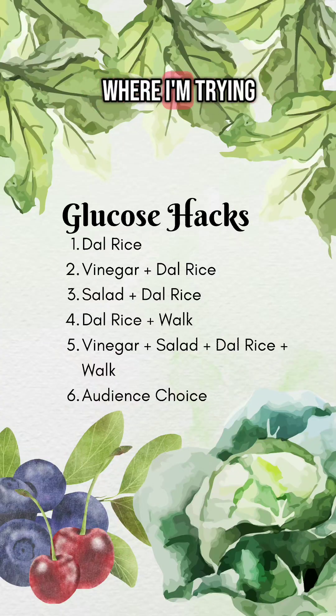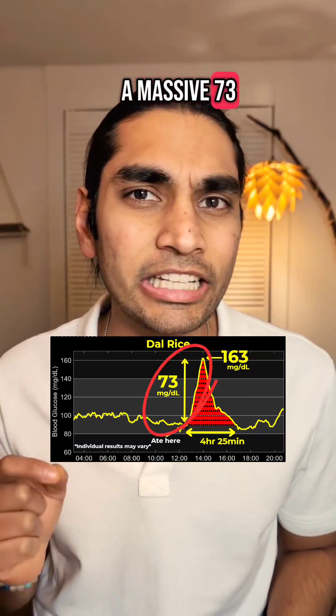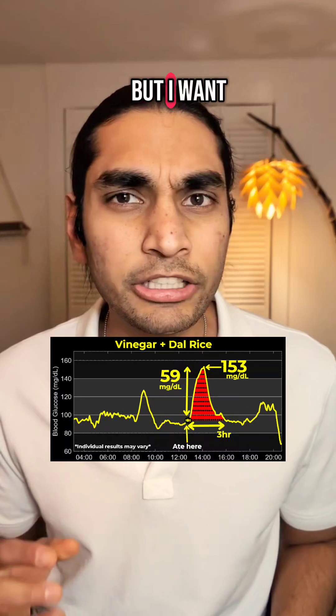Welcome to the glucose hack series where I'm trying to find natural ways to have a lower glucose spike when I have dal rice, for which I got a massive 73 mg spike. Having vinegar before dal rice reduced that spike by 20% to 59 mg, but I want to see if I can make this spike even lower.